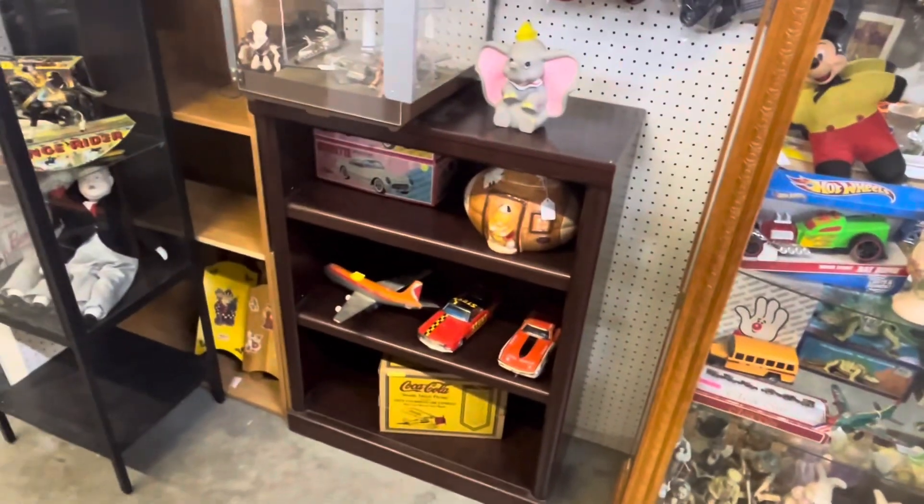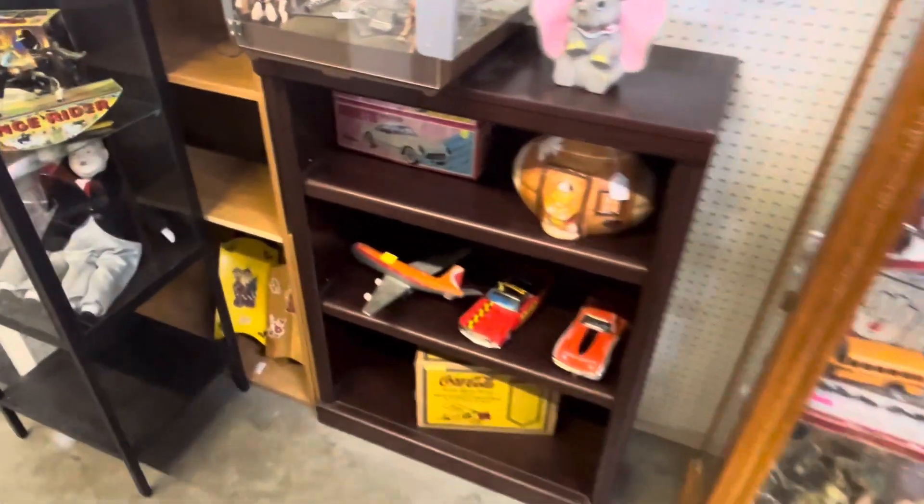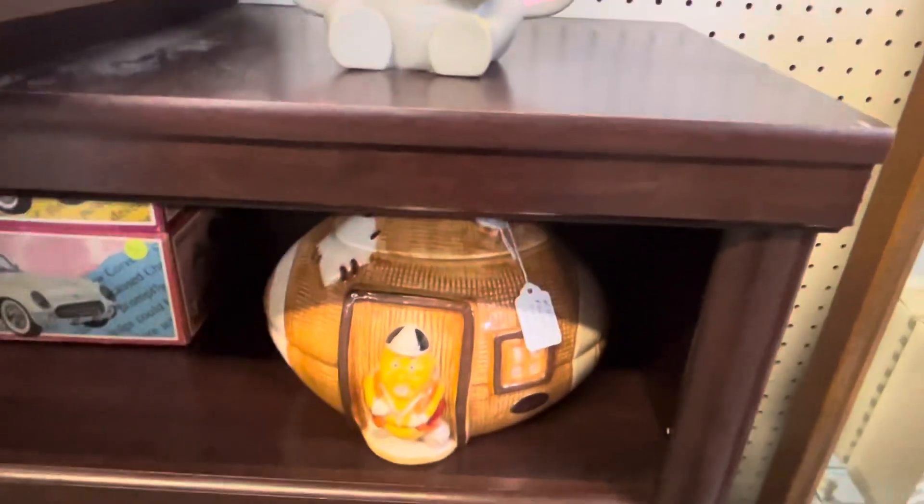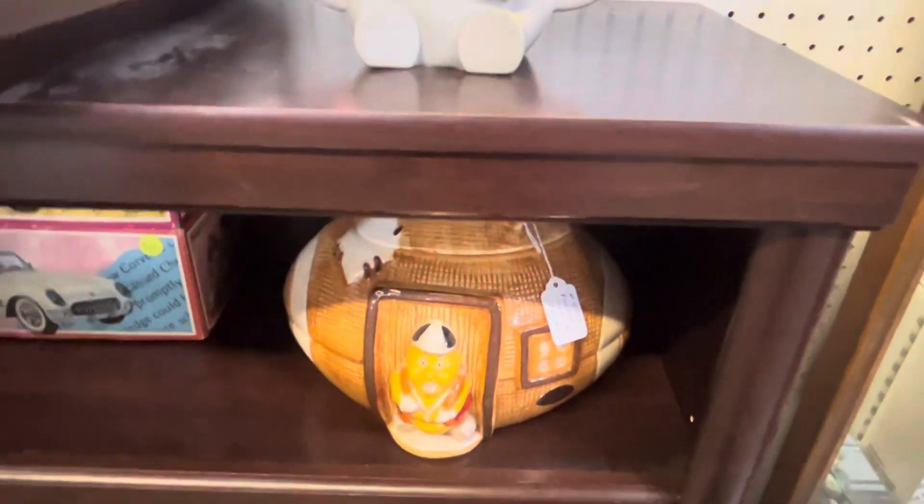Old airplanes, Coca-Cola box, $54. That's cool. Look at this cookie jar, $25.